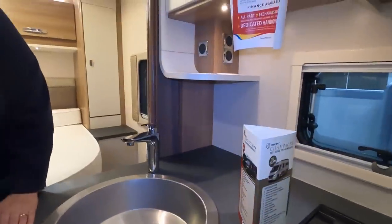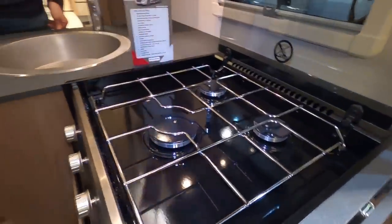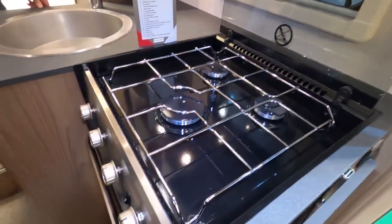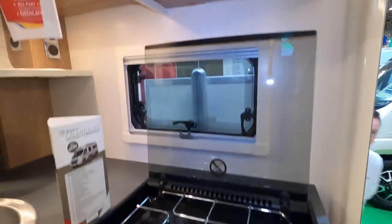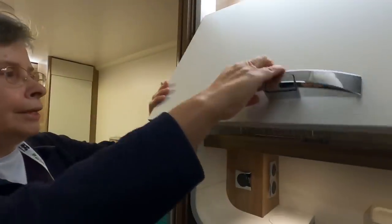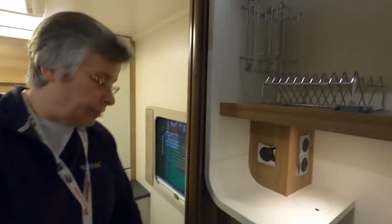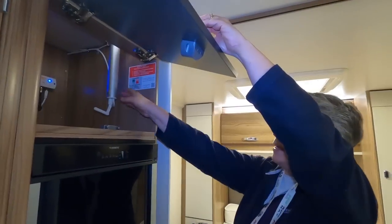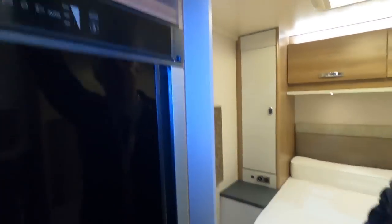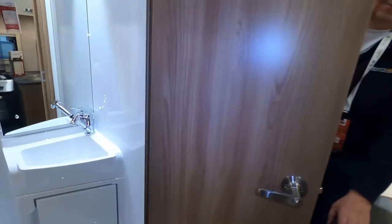When you buy a motorhome from Brownhills, you automatically become a member of Club Brownhills for as long as you own that vehicle. Club membership gives you various discounts. There's a three-burner gas hob and combi oven, more drawers down there. There's a step here which is really useful — it raises you up, giving easy access to this cupboard as well.